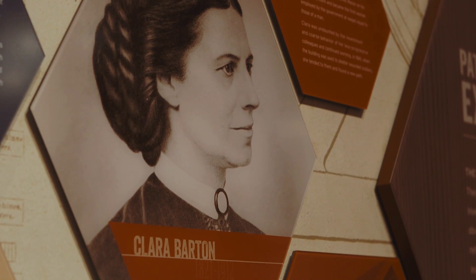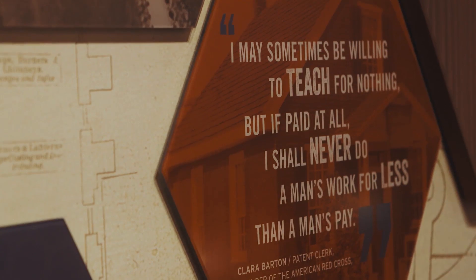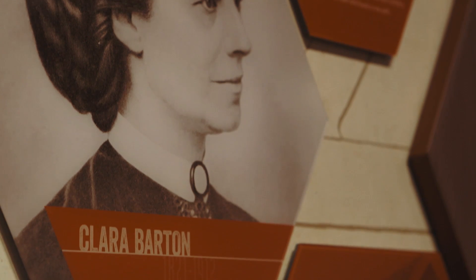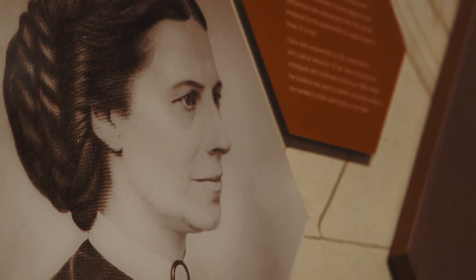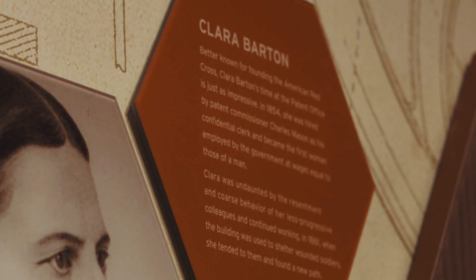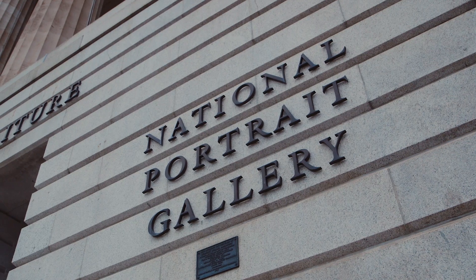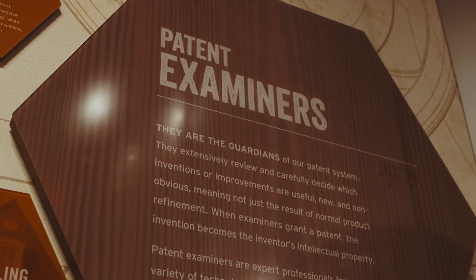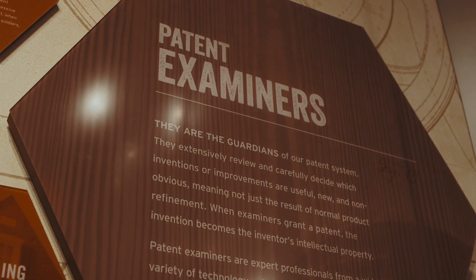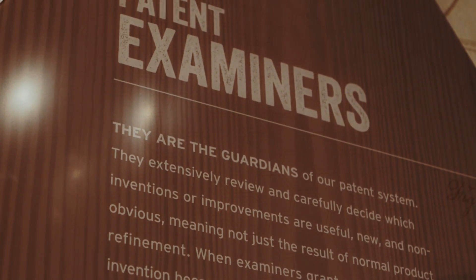Clara Barton was an employee of the patent office and was the first woman in a government job to earn wages equal to her male colleagues. And then of course she went on to form the Red Cross, perhaps inspired by her time tending to injured Civil War soldiers housed in the old patent office building, which is now the Smithsonian's National Portrait Gallery and American Art Museum. You can also hear directly from patent examiners — the only people in the world who cannot be awarded a U.S. patent.